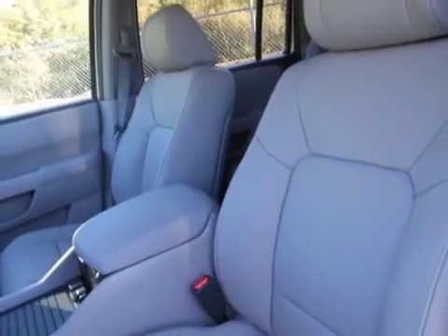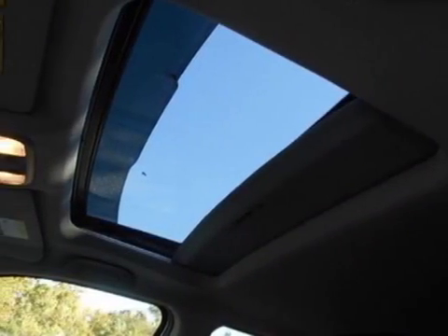This Pilot boasts a 3.5 liter engine, and has a 5-speed automatic transmission.